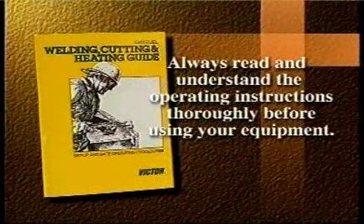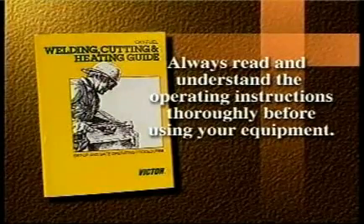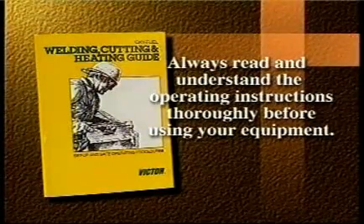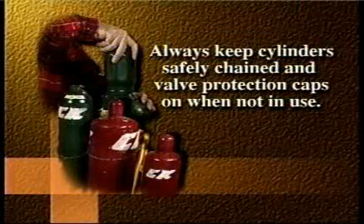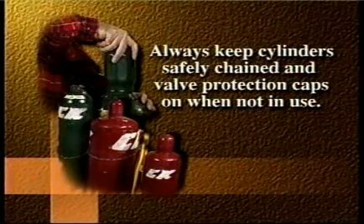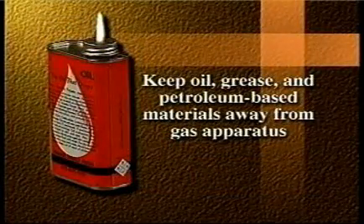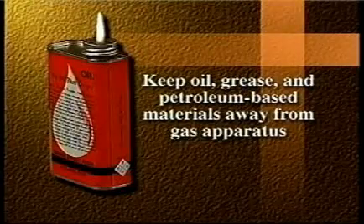Always read and understand the operating instructions thoroughly before using your equipment. Always keep cylinders safely chained and valve protection caps on when not in use. Keep oil, grease, and petroleum-based materials away from gas apparatus.